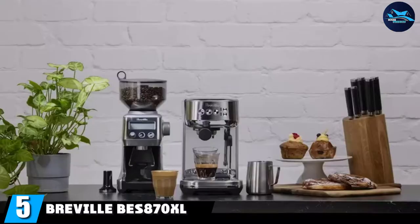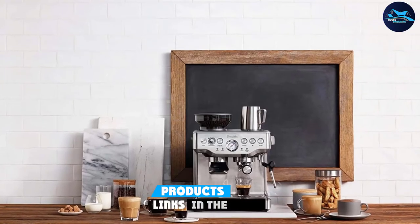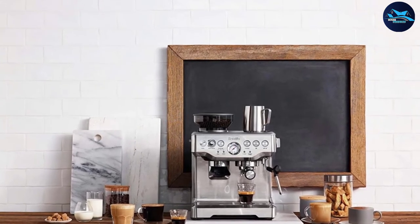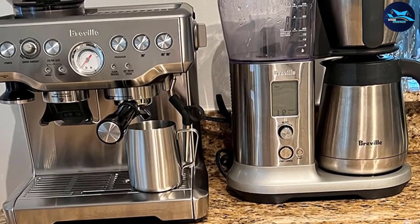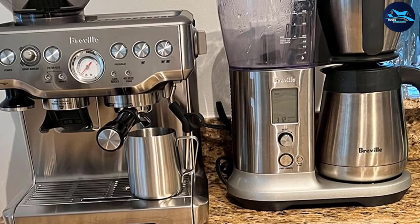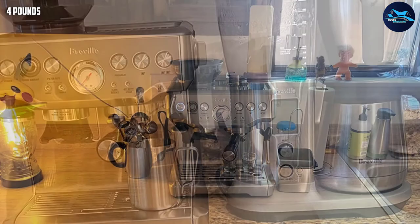The number five position is held by the Breville BES 800. Those who love bold, rich coffee know that few things beat espresso, but grinding whole beans to the right size, tamping, and pulling a perfect shot doesn't come easy with most machines. If you want to make excellent espresso at home without the fuss, consider the Breville BES 800 — a semi-automatic espresso machine with a built-in grinder, requiring no manual grinding or expert knowledge.